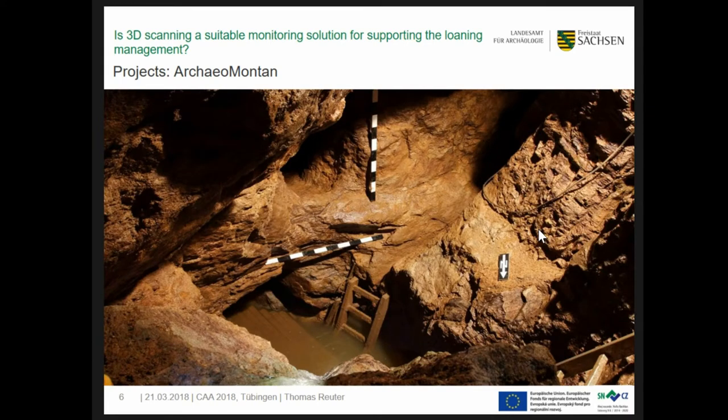Here you see a typical situation beneath the town of Dippoldiswalde, especially the limited space — imagine the black hole — which makes it difficult to proceed with archaeological documentation of the mines, dated to the 12th and 13th century. It's dark, cold, and wet, so we find ideal conditions for an excellent conservation status.